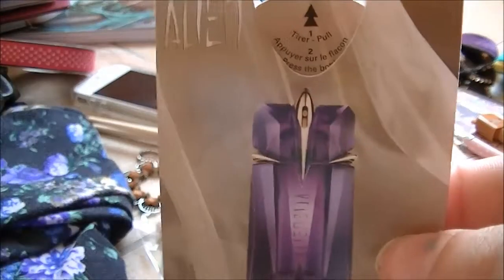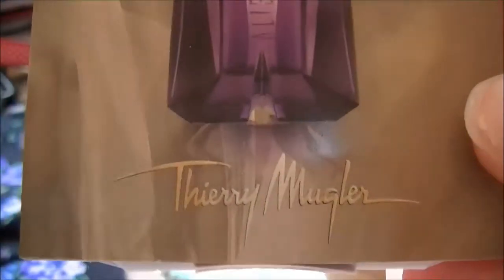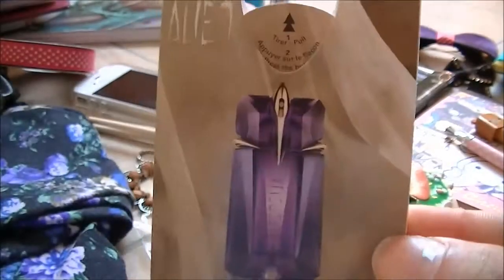I've been loving this perfume. It's called Alien by Thierry Mugler. This is just a sample but I really love this perfume and I'm thinking of buying it.